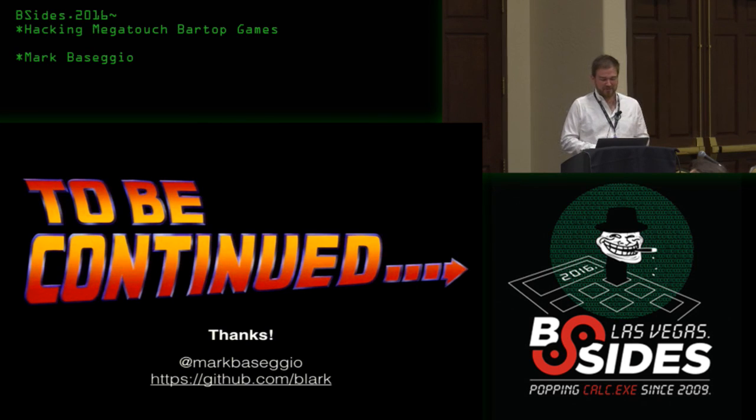That's all I have for today on hacking the Megatouch. I want to thank all of you for your attention and for coming. The code is on my GitHub — it's under heavy construction, but if you have questions file a ticket and we'll chat about it. I'll put the iButton cloning stuff up there too when I'm done. Happy hacking everyone.